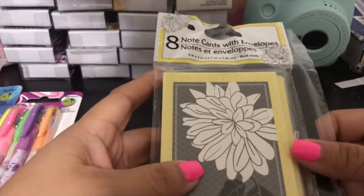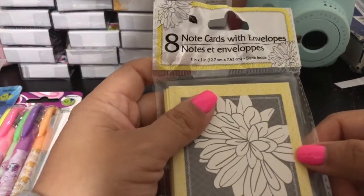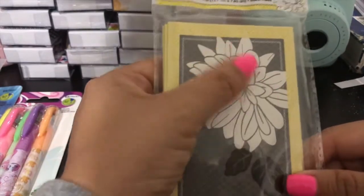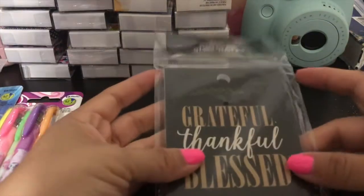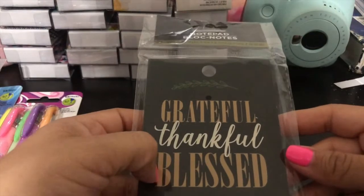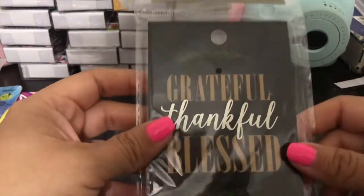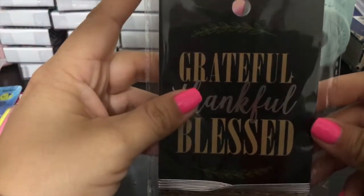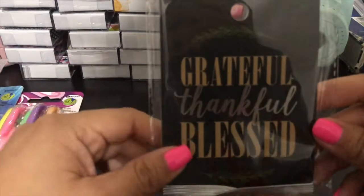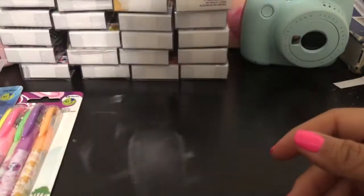I found these note cards — I just like them for the cards, not so much as a thank you card. They have envelopes and there are eight. I really like the pattern — I like the flower and I could color the flower. That's what I'm doing a lot with my thank you cards right now. I grabbed some from the 99-cent store and I've been coloring them in. I also thought this was a note card but it's actually a notepad that reads 'Grateful, Thankful, Blessed' — so cute. It's still cute even as a notepad.